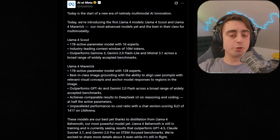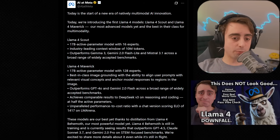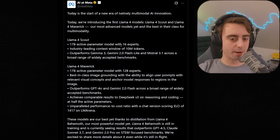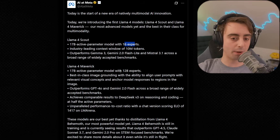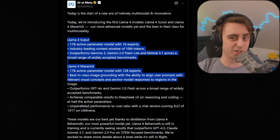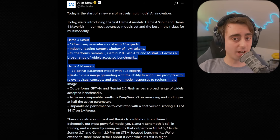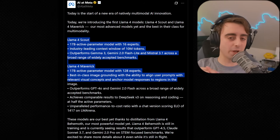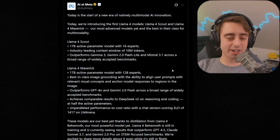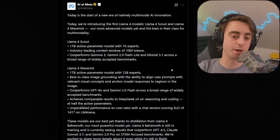First up, a quick recap: Llama 4 dropped from Meta. I did a whole video on it — it's a little bit controversial. Two new models were released: Llama 4 Scout and Llama 4 Maverick. Both have 16 billion active parameters, but Scout only has 16 experts while Maverick comprises 128 experts. Neither model, even the smallest one, Scout, runs on consumer-grade hardware. These are meant for corporations and businesses, and while still open source, they don't have the greatest license. TLDR: this release is pretty meh, not as exciting as previous Llama releases.